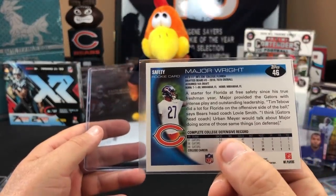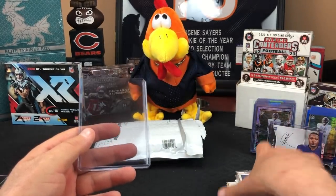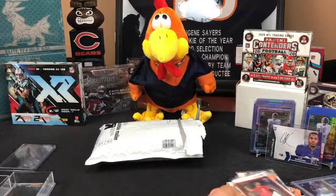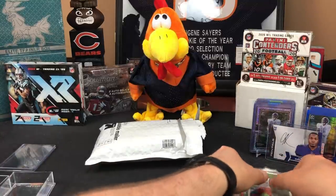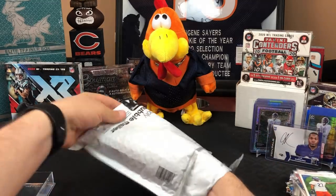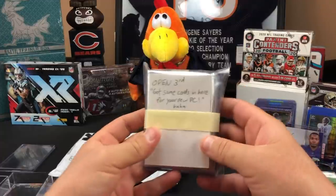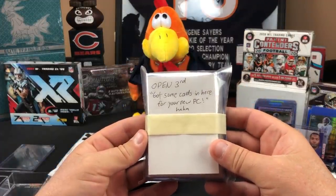Safeties and quarterbacks — oh, the Bears. I'm gonna have to clear some space here, a ton of stuff man. Thanks, appreciate it. And 'open third' — got some cards in here for your new PC, Aaron Rodgers, or is it for Jacksonville or whatever team we're jumping on to.